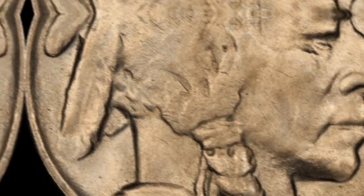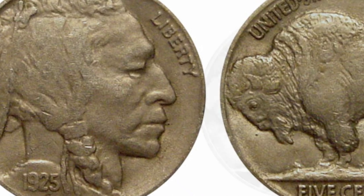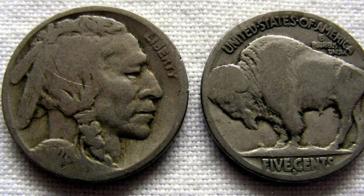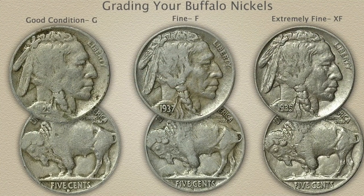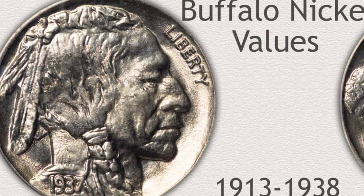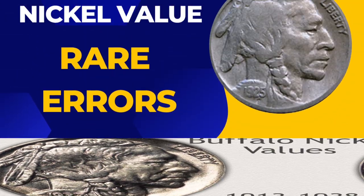Grading is a crucial part of evaluating the value and authenticity of a 1925 Buffalo Nickel. The coin's condition plays a crucial role in determining its grade, which can range from Poor to Mint State. Professional coin grading services such as the Professional Coin Grading Service (PCGS) and the Numismatic Guaranty Corporation (NGC) use a standardized system to grade coins based on their wear, luster, and overall appearance.